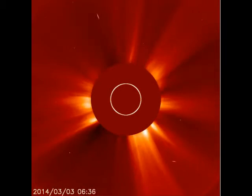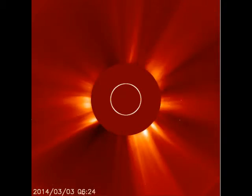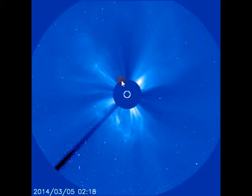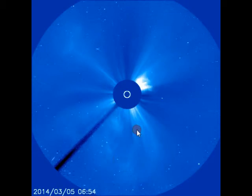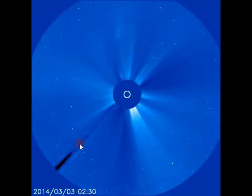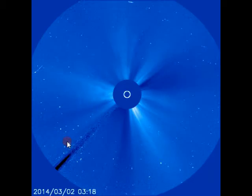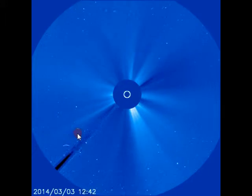March 5, 2014. This is the image of Lascaux C2. Major solar eruptions today on the far side of the sun. And this right here is Lascaux C3. If you look real close you'll see a small comet headed toward the sun right before that major explosion right there.